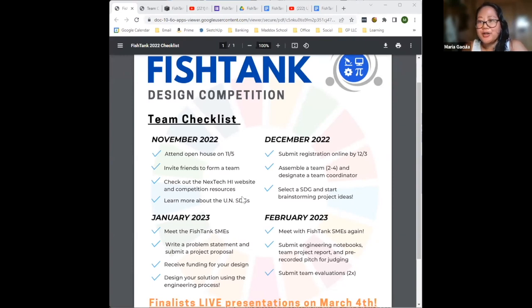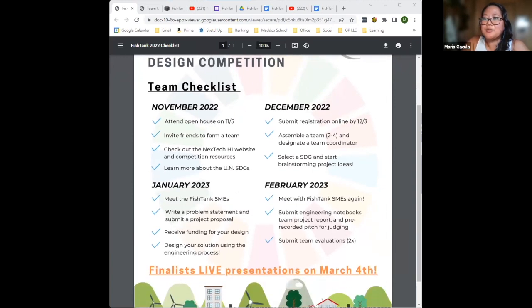We'll keep developing problem solving through January, when we'll submit problem statements to the qualifying rounds. Then through January and February you'll develop your problem solving, put together presentations and an engineering notebook to submit, with final presentations happening in March.